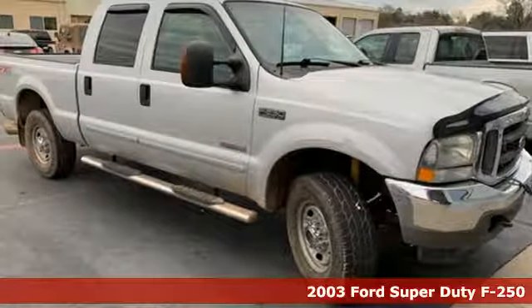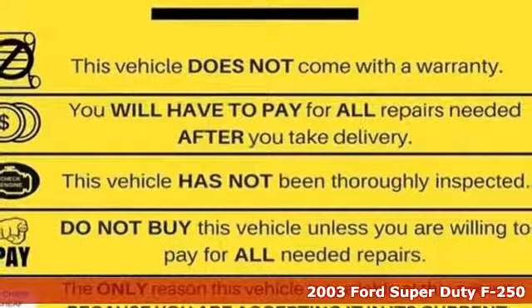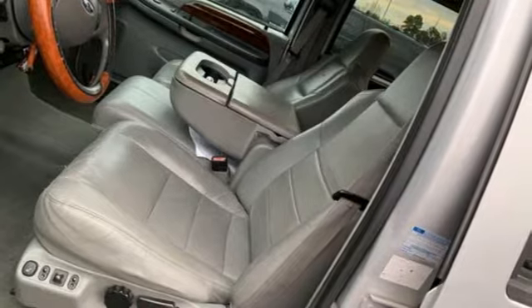Here's a 2003 Ford Super Duty F-250. When you're built Ford Tough, you look forward to the rough patches. This F-250 thrives when the work is hardest.